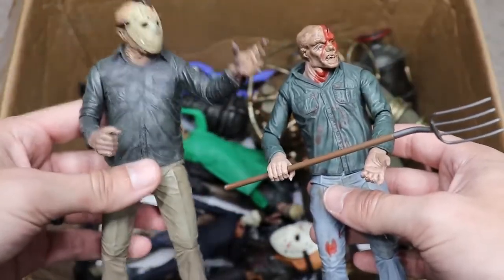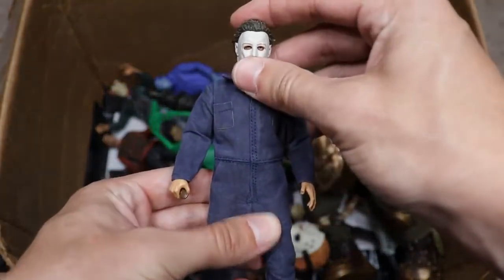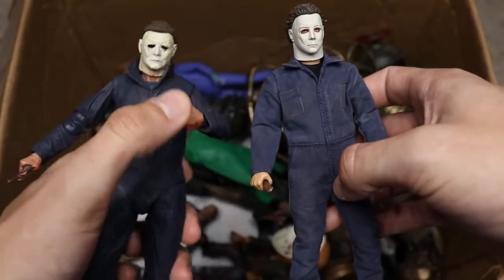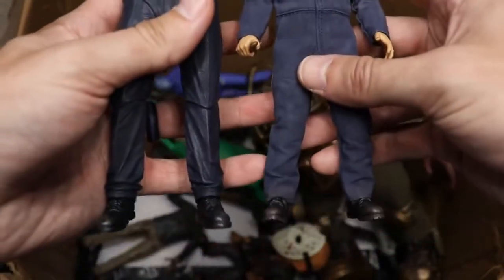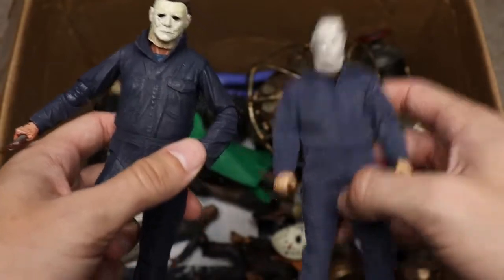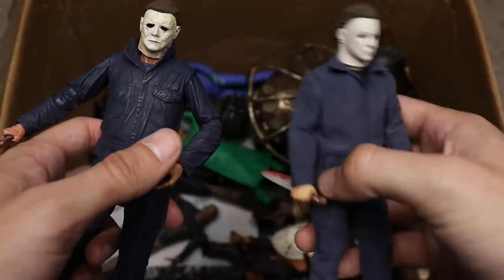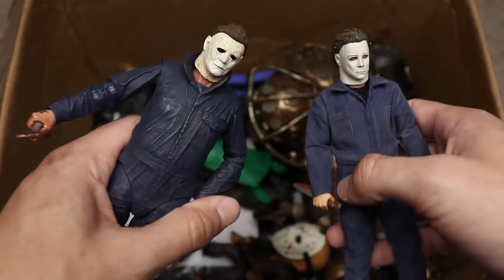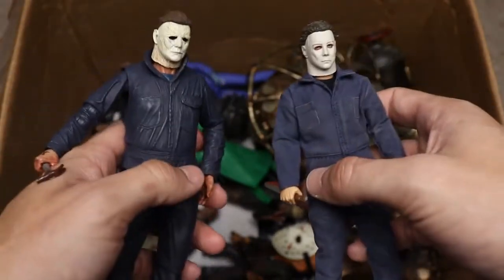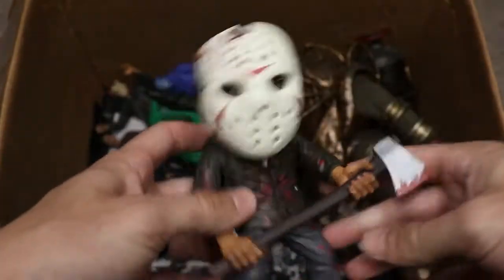Next we have the Mezco Michael Myers from the original Halloween. Just look at the size difference next to the NECA 2018 Halloween Michael — it's ridiculous how much bigger the NECA figure is. That's why I'm team NECA all the way. The Mezco has great detail but the articulation is a bit stiff and I worry about breaking it given how expensive it is. I don't think NECA has ever made an original Halloween Michael Myers, so hopefully we can get that one day.